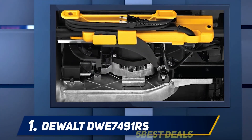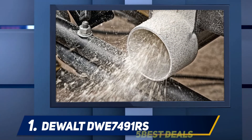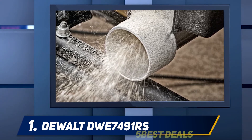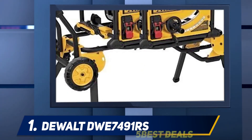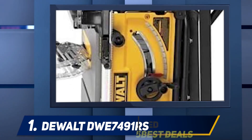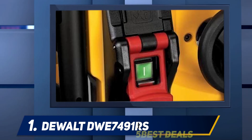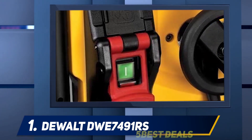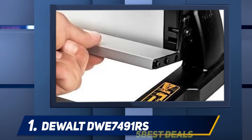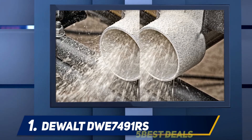And number one, the DeWalt DWE7491RS. There are good table saws and there are better table saws, but the DeWalt DWE7491RS portable table saw tops our list as the best table saw of this caliber. It features a 32.5 inch rip capacity with a rolling stand and a rack and pinion fence system. Fence adjustments are fast, smooth, and accurate. The large rip capacity is great for cutting larger shelving and trim materials, and the material support can also be used for narrow rip cuts. It comes with a 15 amp motor that will cut very quickly through material, including hardwoods, with little to no issue.